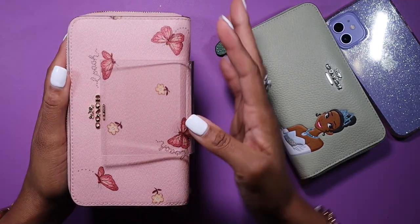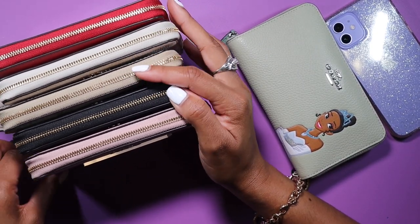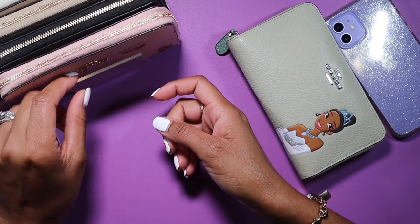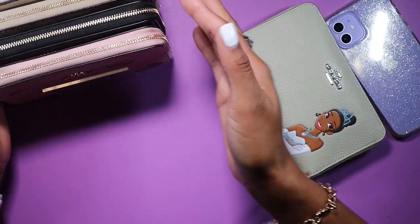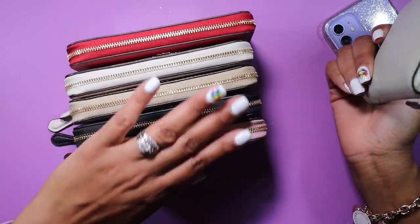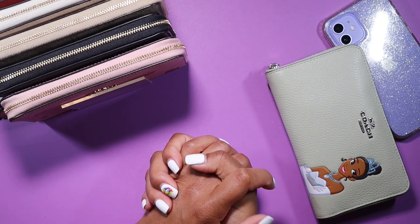So that is all six of the medium zip wallets I currently own. This is how they look in the little holder — I think it looks so pretty being able to see the complete wallets. At some point I know I'll add more designs and colors; I did see on Amazon they have lots of different sizes of these display stands. Right now with six wallets, five fit in the holder nicely since one is always in my purse. I'm so glad I decided to add these wallets to my collection.